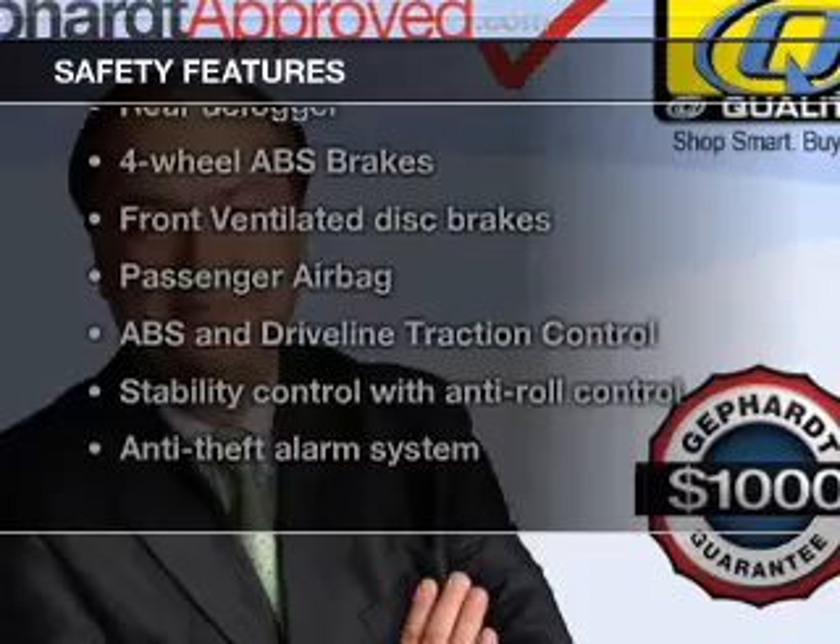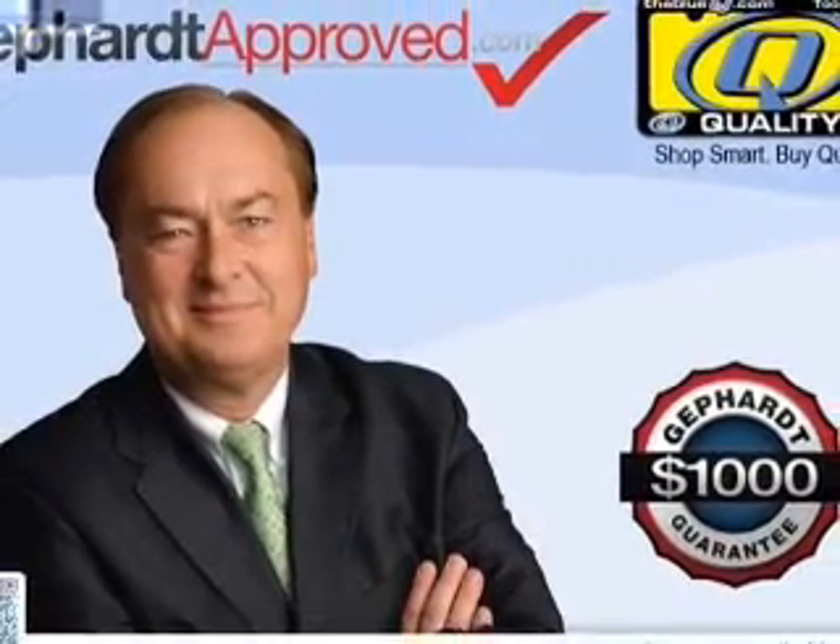Fog lights, independent suspension, traction control, stability control, a passenger airbag, and low tire pressure warning.